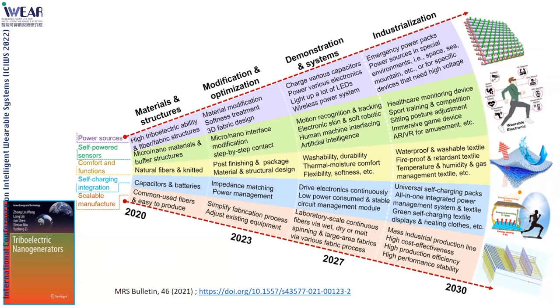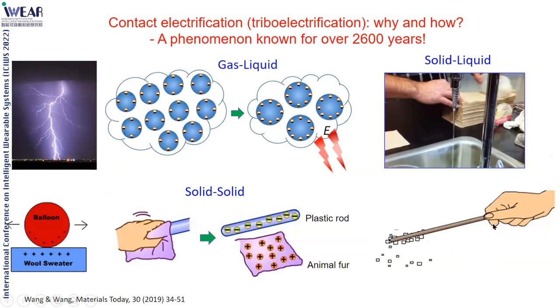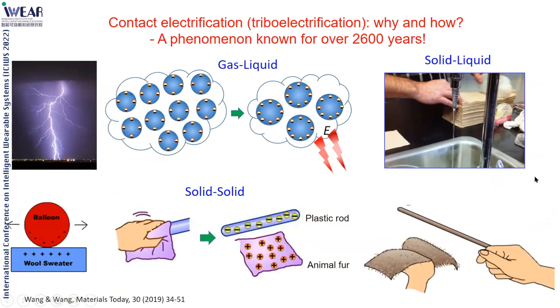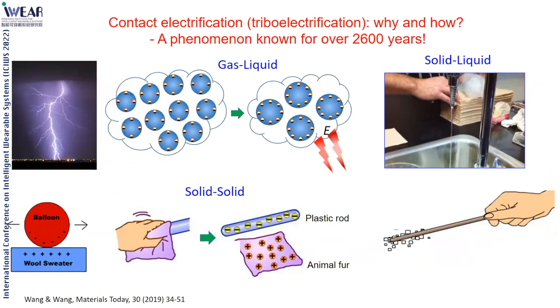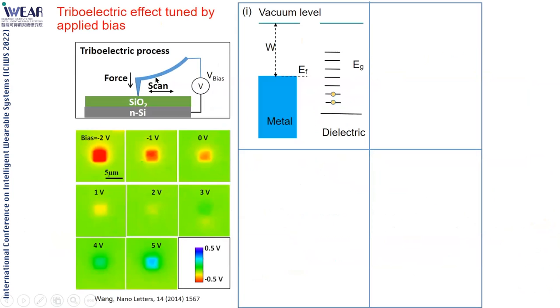Now I'd like to touch on two fundamental science questions. One part is the mechanism of contact electrification. We've known this phenomenon for a very long time, but the mechanism was unknown until recently. Contact electrification happens for solid-solid and liquid-solid interfaces—it's universal. If you have a metal tip sliding on a dielectric surface, you leave charge on the surface measurable with a Kelvin Probe. The question is: is this charge separation due to electron transfer, ion transfer, or material species transfer? This has been debated for many years.